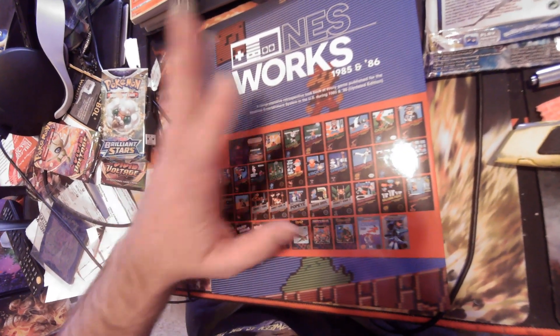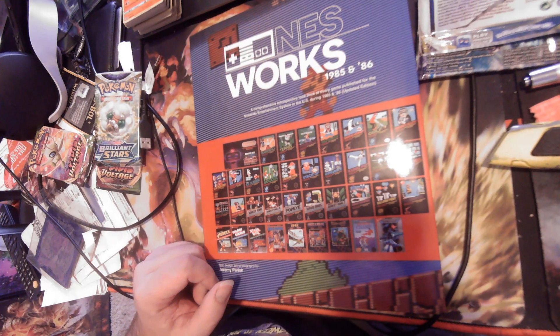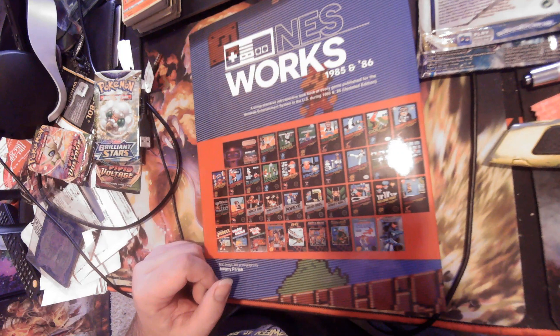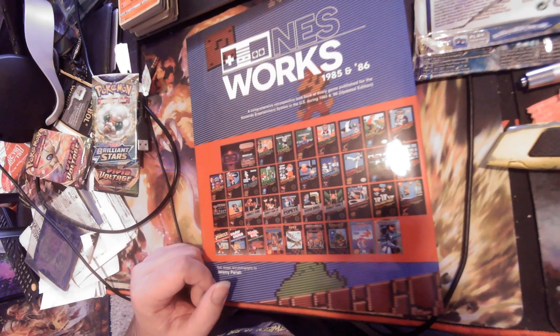That's definitely a plus. I love these books — anything related. I've got all the Ultimate NES and Super NES books, the PlayStation Anthology, the omnibus — I collect these types of books. Hardcore Gaming 101 as well.